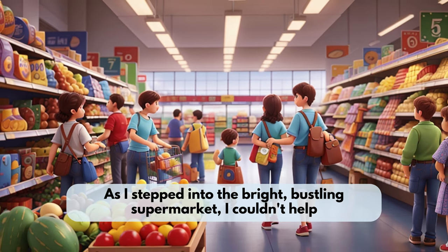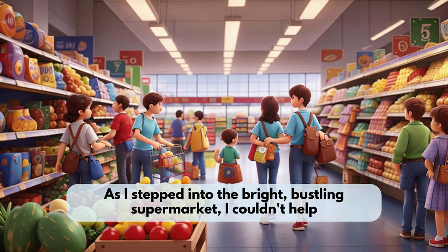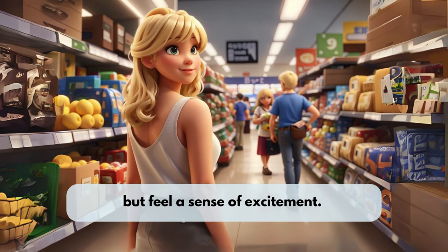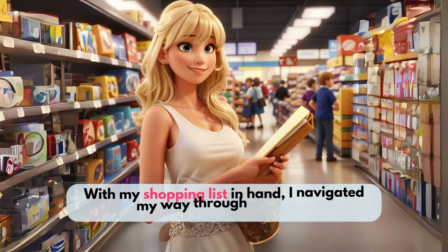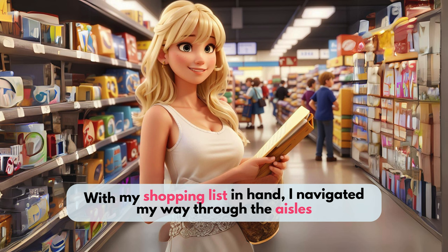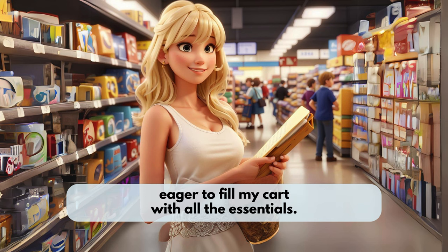As I stepped into the bright, bustling supermarket, I couldn't help but feel a sense of excitement. It was my favorite time of the week, grocery shopping day. With my shopping list in hand, I navigated my way through the aisles, eager to fill my cart with all the essentials.